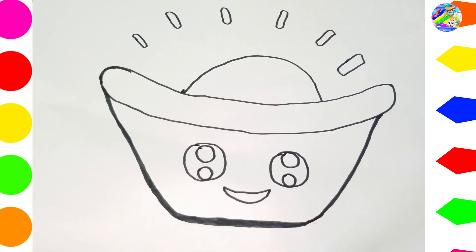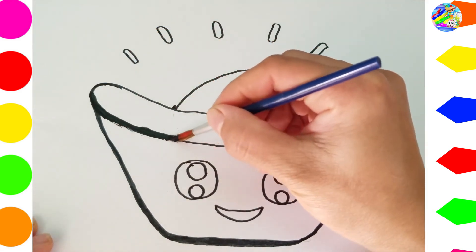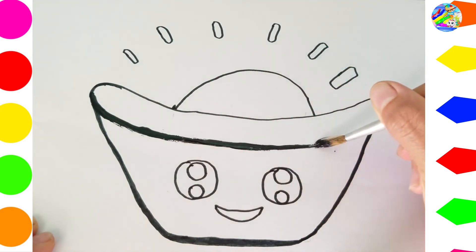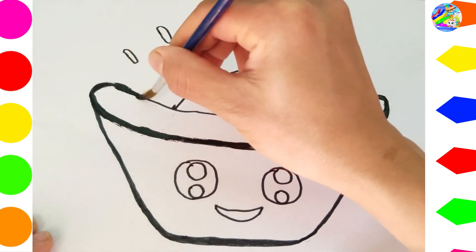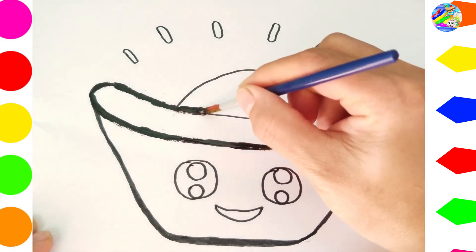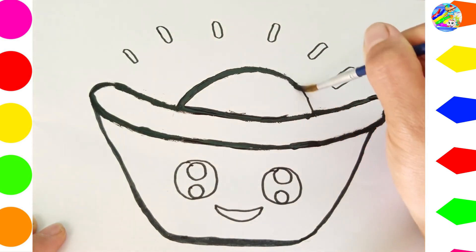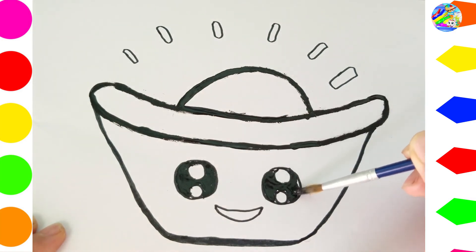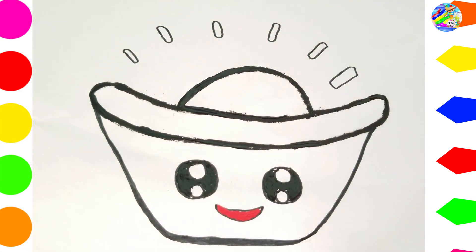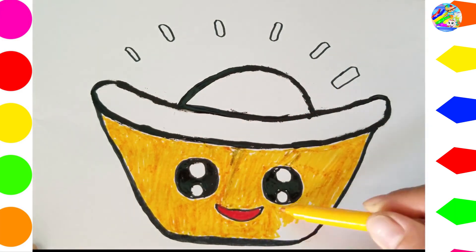Three little speckled frogs sat on a speckled log, eating the most delicious bugs. One jumped into the pool where it was nice and cool, then there were two green speckled frogs. Two little speckled frogs sat on a speckled log, eating the most delicious bugs. One jumped into the pool where it was nice and cool, then there was one green speckled frog. One little speckled frog sat on a speckled log, eating the most delicious bugs.